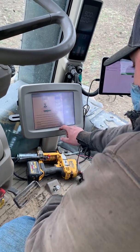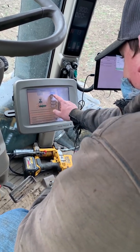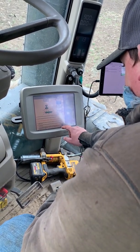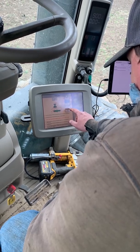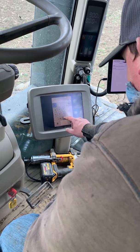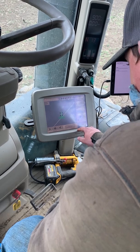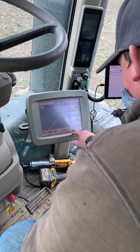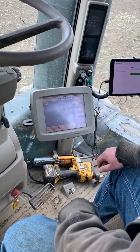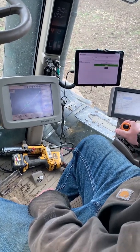Within the computer systems we have, we're able to select the piece of equipment we want, then select which field we're in, select what we're doing, and that will all combine together to tell us exactly where to drive our piece of equipment — and in this case, how much manure to apply to make sure that we apply the same amount of manure across the entire field. It can also adjust for whether we're going up a hill or down a hill, what type of soil we're on, and what type of equipment we're using. So all three of those digital screens work together.